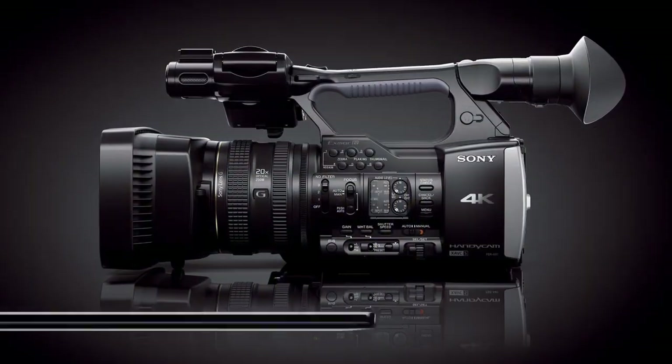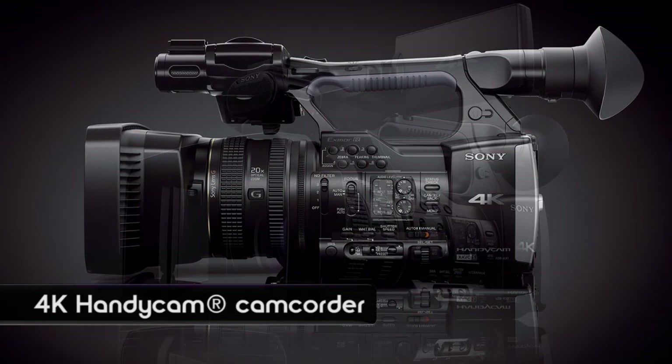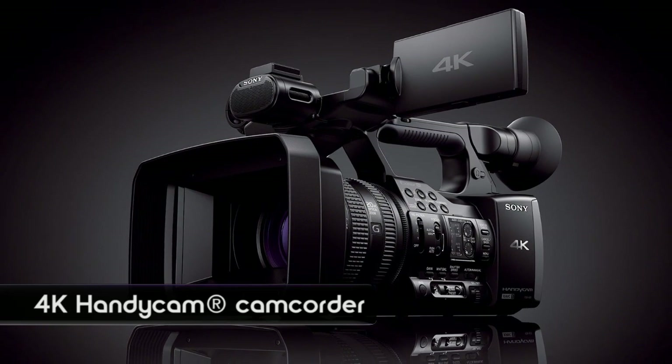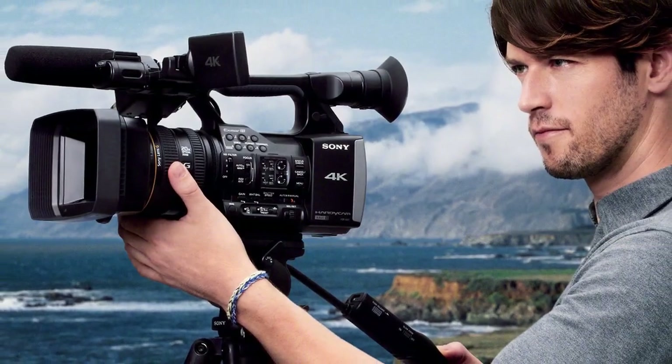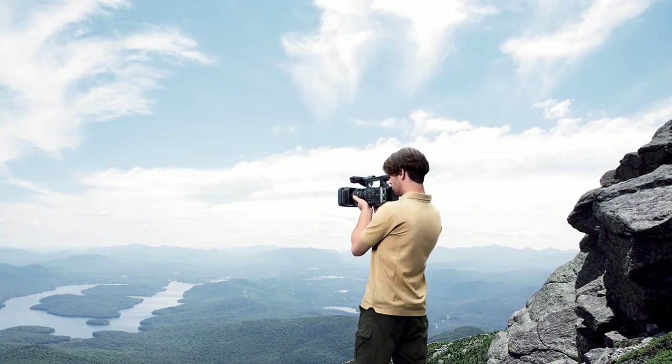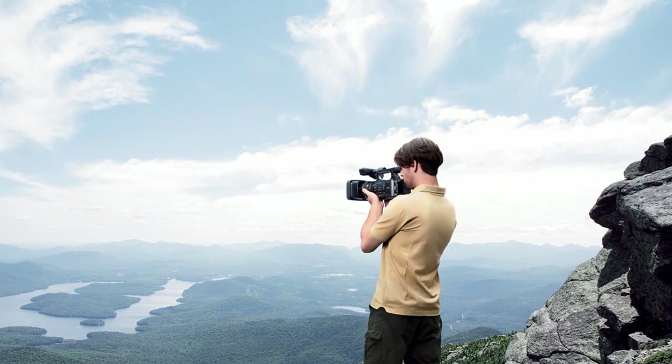Now in terms of a camcorder, why is 4K important right now? Well, it really comes down to the viewing experience that you get with 4K. It's difficult for us to show here, but the experience that you get when you see 4K on a 4K television, it's such a much more engaging and entertaining experience. In terms of what filmmakers and videographers can do, the ability to capture 4K sets their work apart.